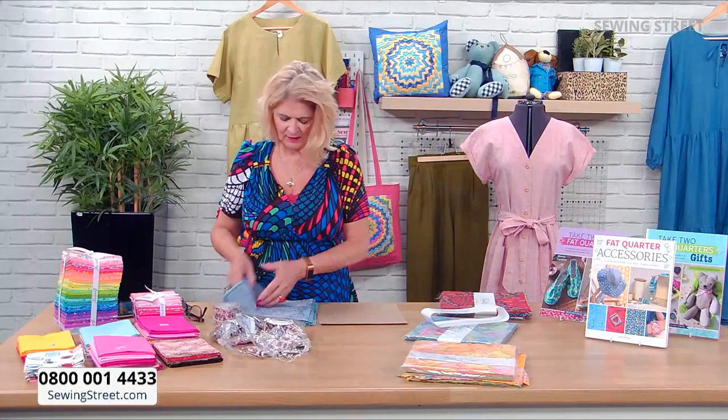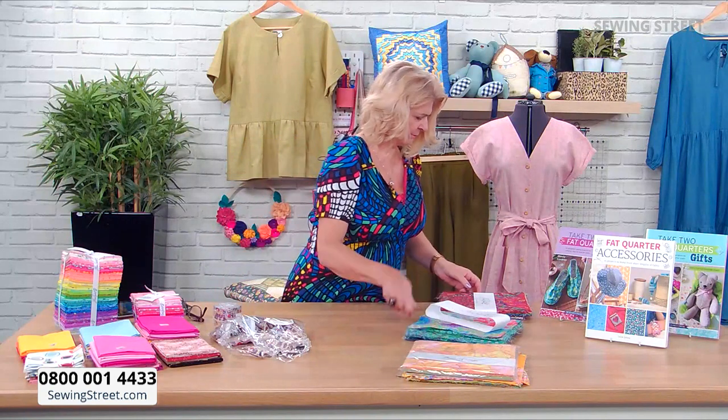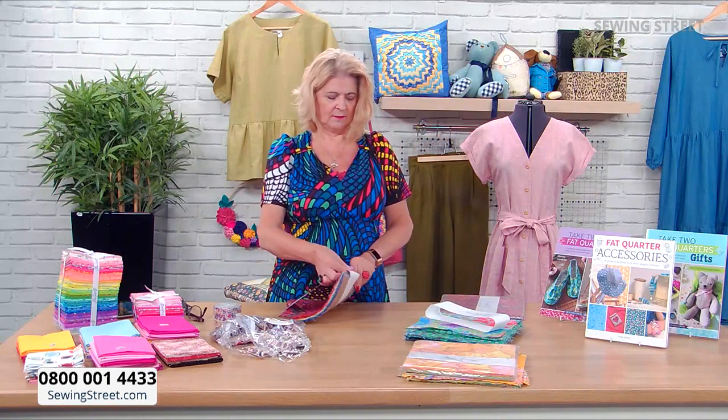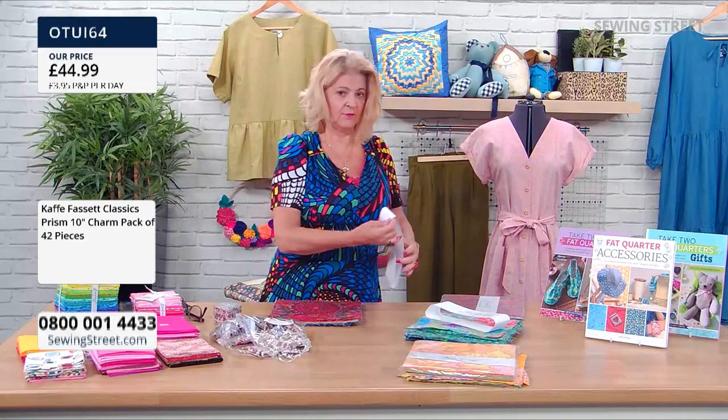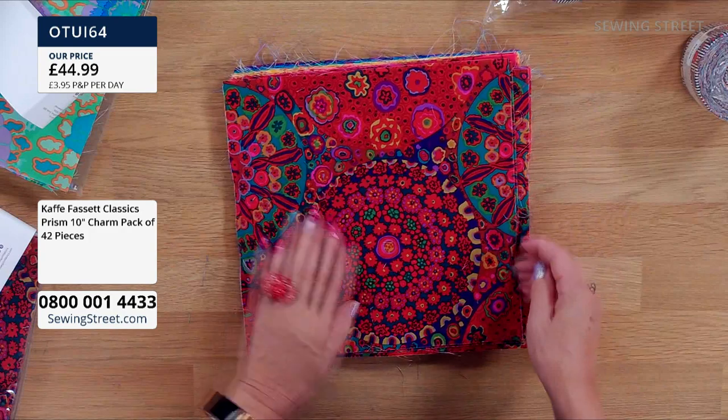So we're going to go to another one of these packs — the Prism. It's £44.99 for 42 pieces, each 10 inches. This is part of the Collective Classics range.